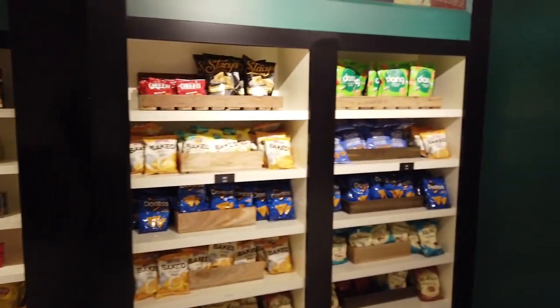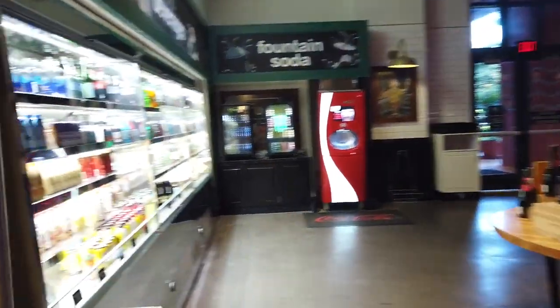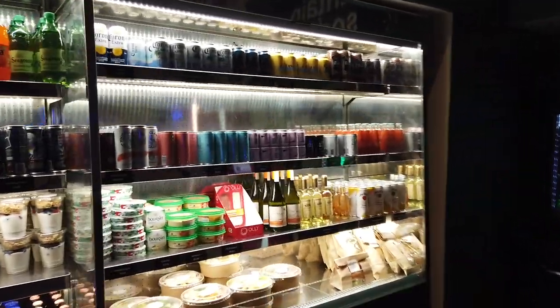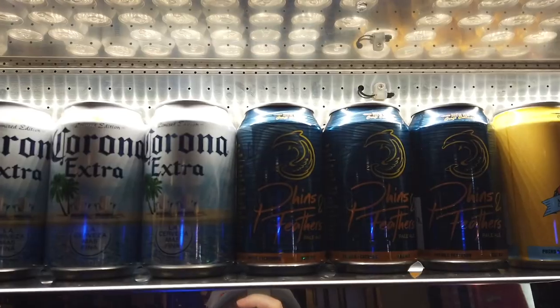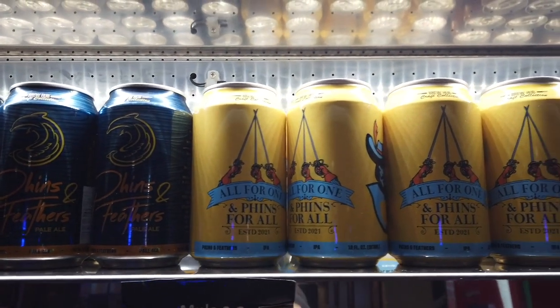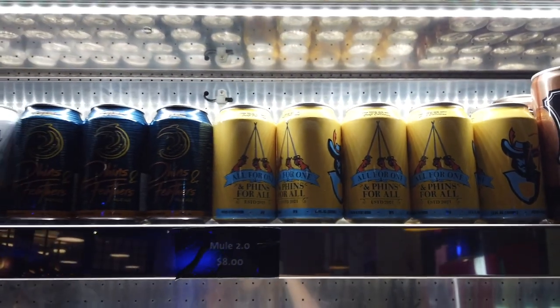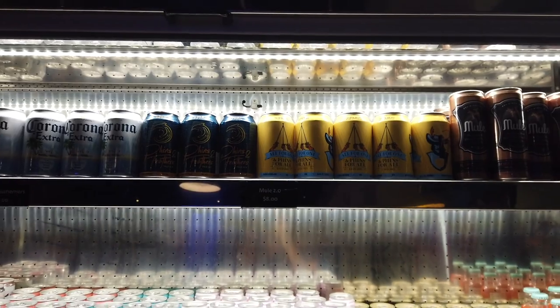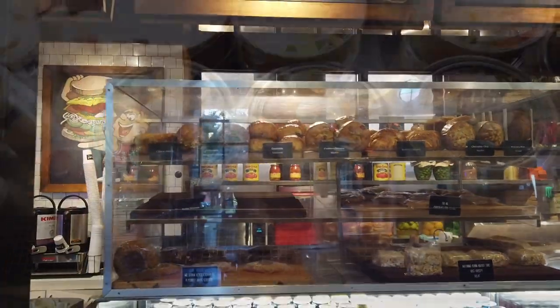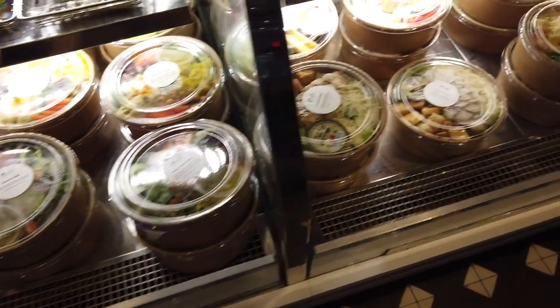There are lots of grab-and-go options — a lot more than you typically see at Disney World resort hotels. Chips, breakfast material, wine and beers, and a whole cold case of beverages. Having this much option just as a grab-and-go all day is a pretty big plus. This is also the first place we spot some exclusive beers — any beer with the word 'fins' on it was probably brewed in collaboration with the Swan and Dolphin. It's super neat that they have exclusive beers. I actually feel like I'm in a full trendy market out and about.